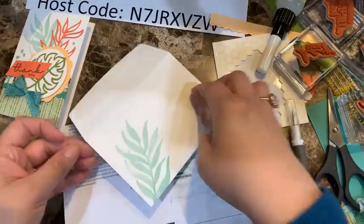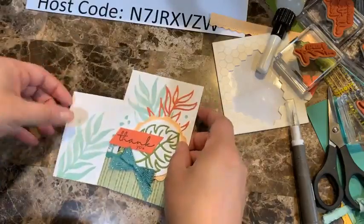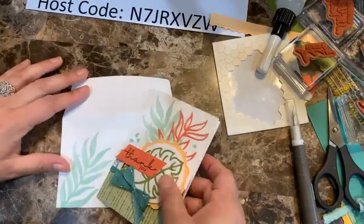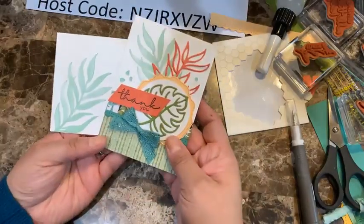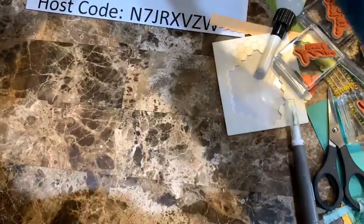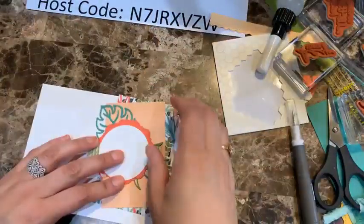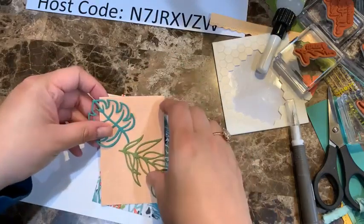I'll stamp the envelope to coordinate with the card — you can also add designer series paper on the flap. Look how beautiful this looks! Alright, let's move on to card number two.